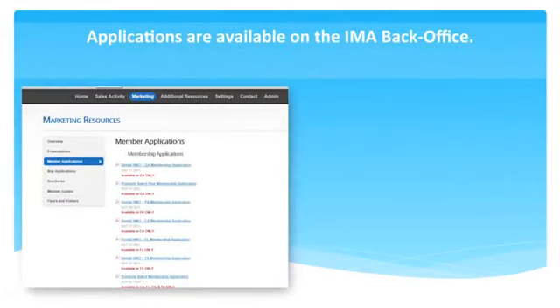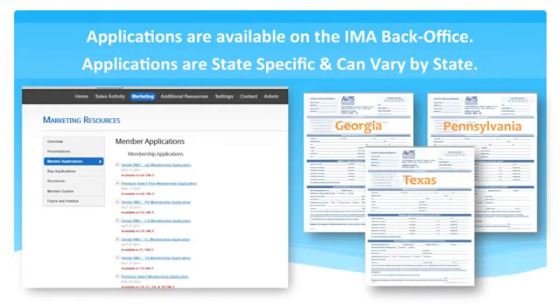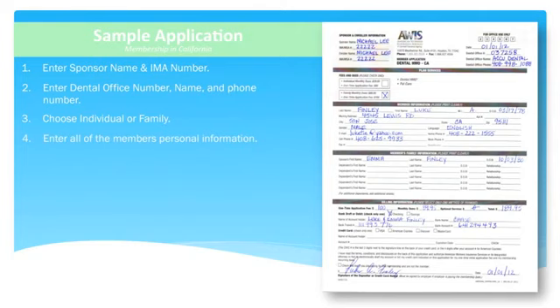The applications for this dental HMO can be accessed through your back office. Please be advised that they are state-specific applications. Let's go over a sample application together — this one is for a California member. The first step is to add the sponsor's IMA number on the top left section. The second step is to add the dental practice ID number, name, and phone number on the top right section. Some plans offer the option to choose an individual or a family plan — please be sure to select the correct one. The next section is for the primary member's personal information; please enter all required information accurately.